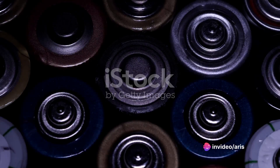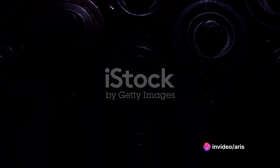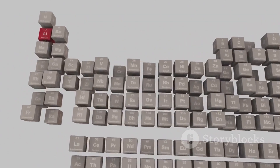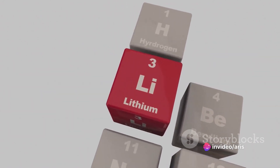The journey of a battery begins with the acquisition of raw materials. Essential elements like lithium, cobalt, nickel, manganese, and electrolyte are procured. These undergo a series of chemical processes and purifications to ensure the highest quality.